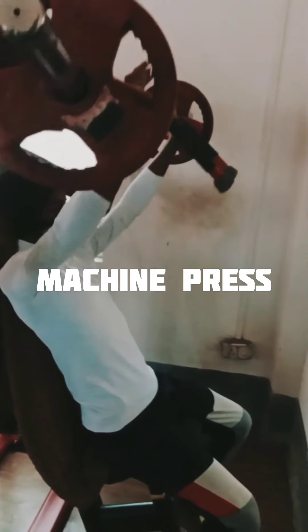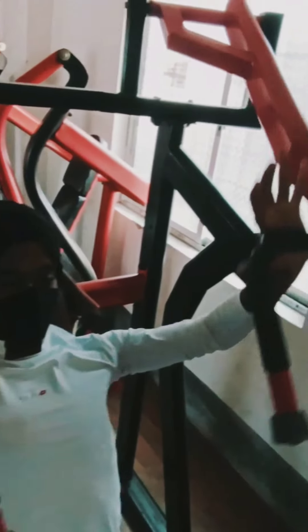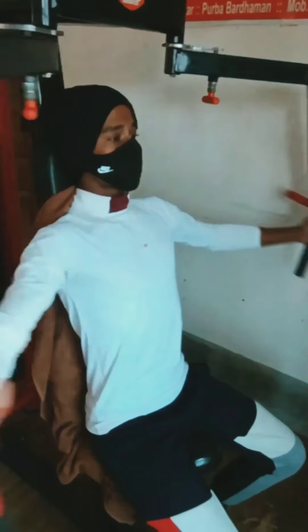Let's go. This machine press exercise improves your chest muscles and it will give you a beautiful shape of your chest. You can take the right weight as you see.